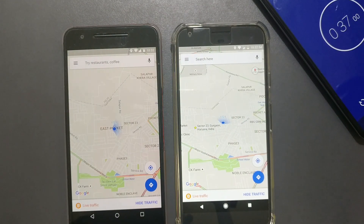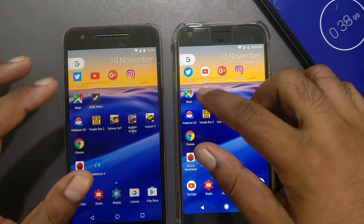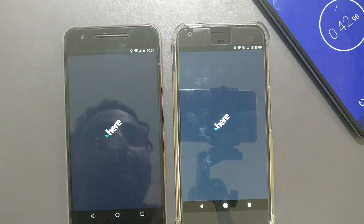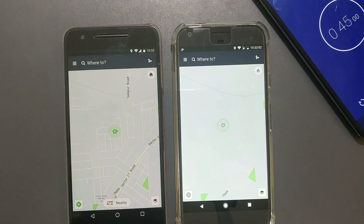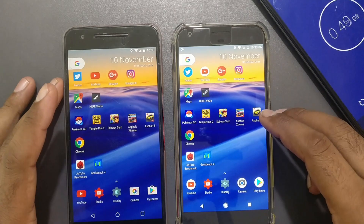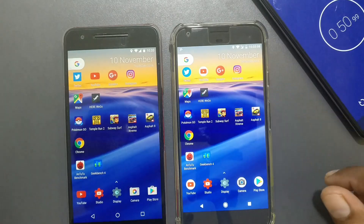There doesn't seem to be much difference on the map result overall. The Nexus 6P finds location faster here — it's sort of a tie, both phones are comparable. Now let's launch some games.